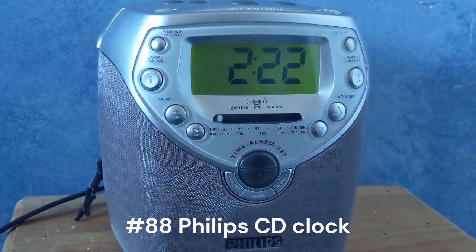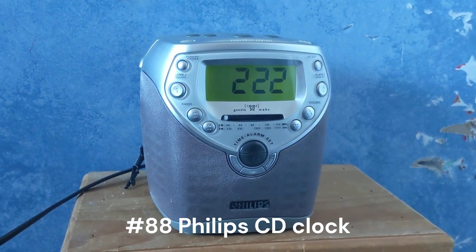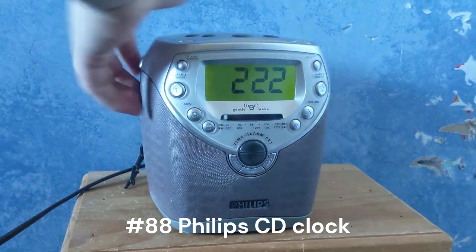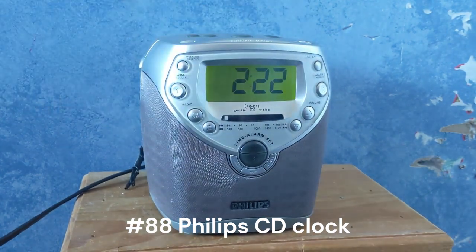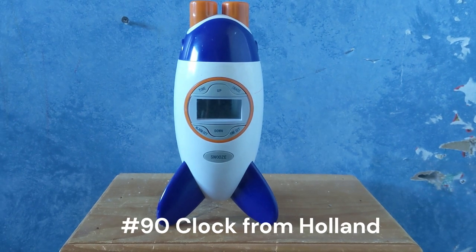This one right here is a Philips digital clock. This has been in my room longer than I've even been alive, so I don't know when my parents bought it. This one plays music — you can put a music disc in here and it'll play. This right here is a digital clock shaped like a rocket; this one also projects on the ceiling. I don't know who gave this to me or where I got it.